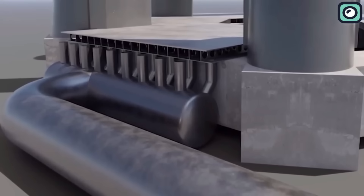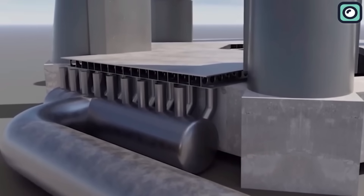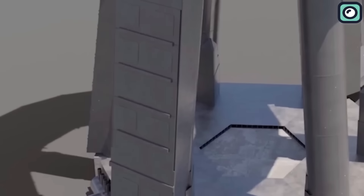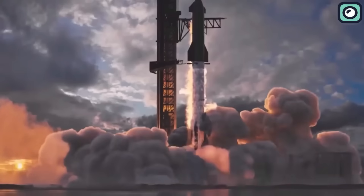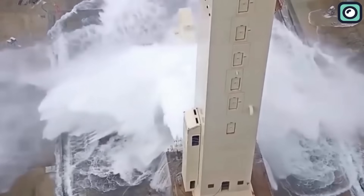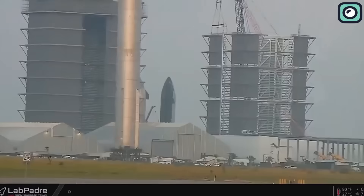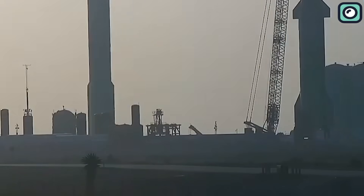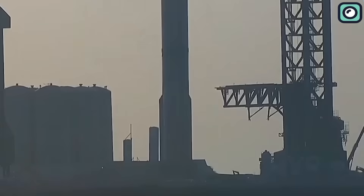The water deluge system also suffered in the incident and has been the focus of significant attention in the repair efforts. This system needs to be resilient enough to withstand the enormous power of the rocket engines, making its restoration and upgrade an absolute priority. Despite being in the middle of such intensive repair and upgrade work, SpaceX has made considerable progress, bringing them to a point where they can resume testing of Booster 9. In the coming week, SpaceX could potentially conduct another trial of their systems.